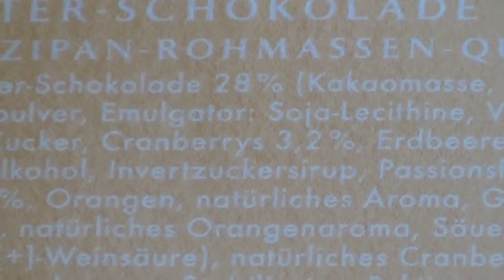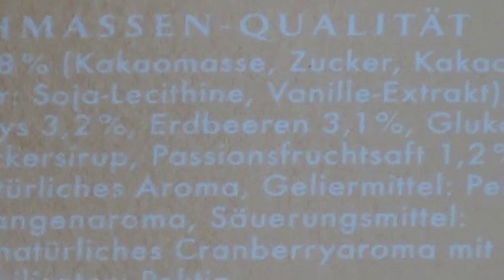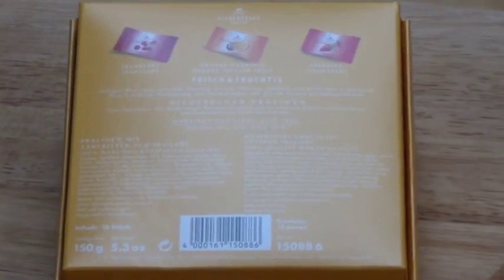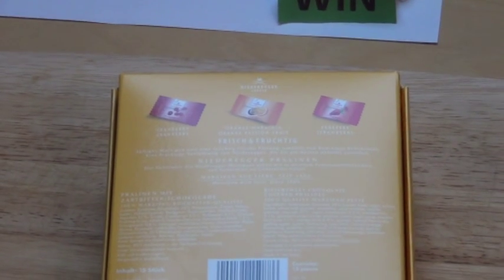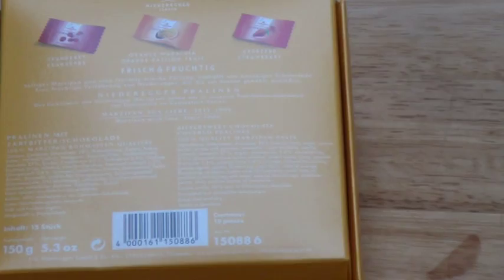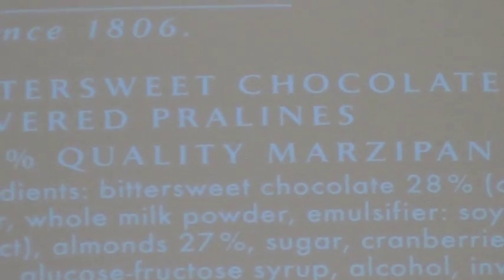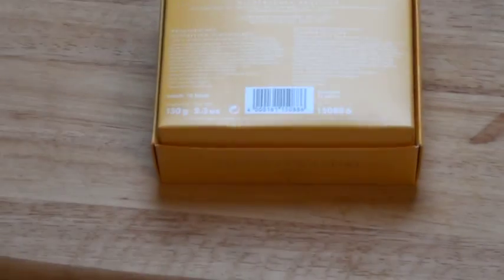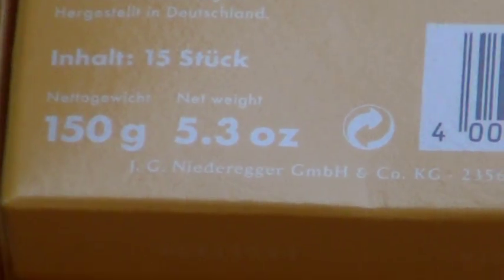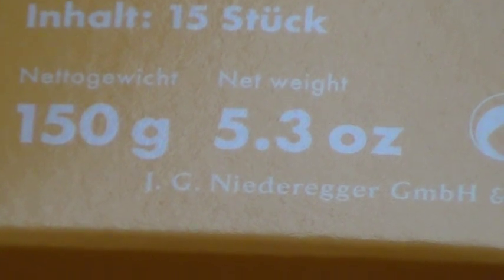The cranberries are 3.1% juice, which is excellent. And there's also passion fruit — so it's orange and passion fruit, which will be amazing. On the English side of the box they don't call it dark chocolate, they call it bittersweet chocolate. I'm also working on the sound quality — I just ordered a microphone. So this is 150 grams, 5.3 oz. Let's unbox it.